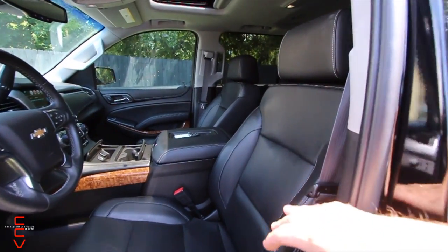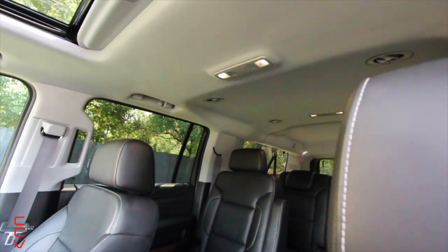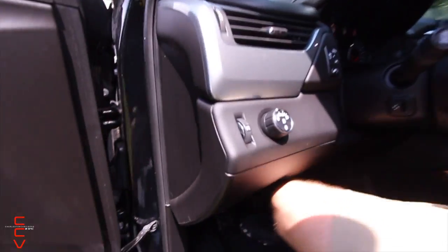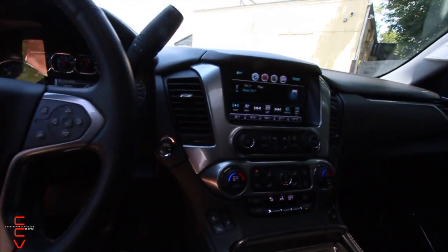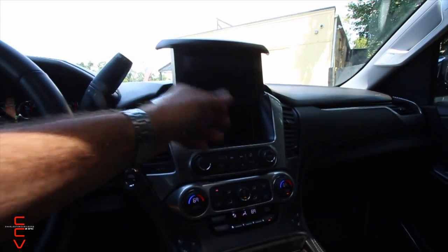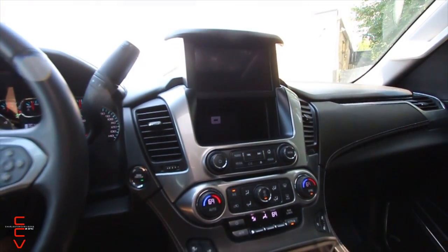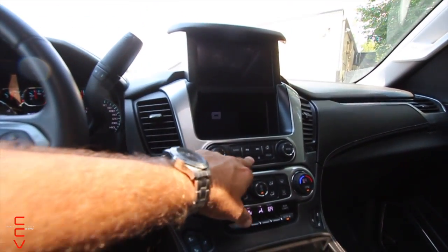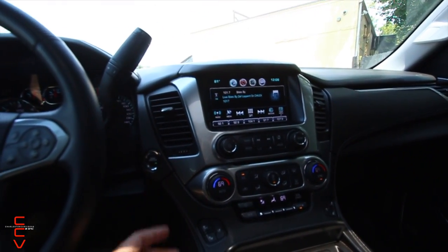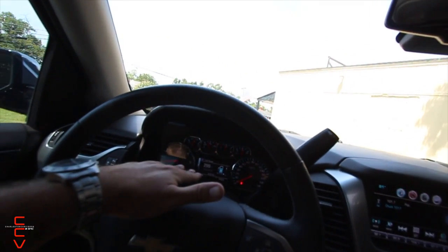You've got power seats, heated seats, and cooled seats on both the Suburban and the Escalade. The Escalade's roof is all black suede; this one has gray cloth with a sunroof. One feature I like that the Suburban has — and I'm not sure the Escalade has — is this center console that opens up where you can throw your wallet, phone, whatever you want in there, and it even has a charging port. I did not see that on the Escalade.